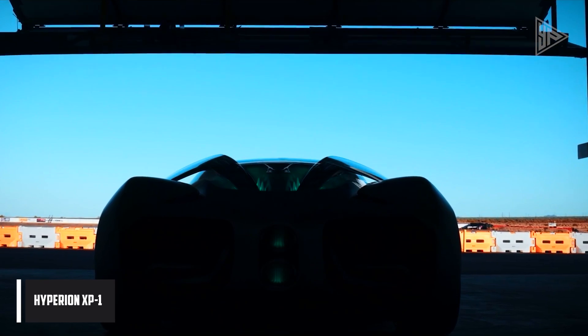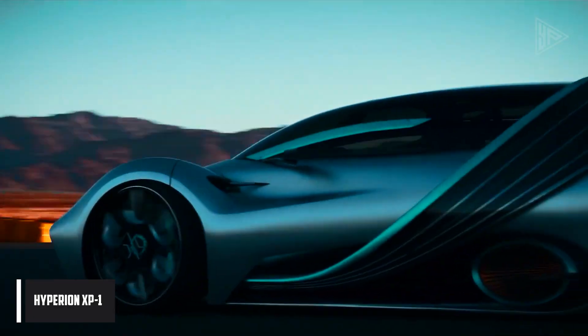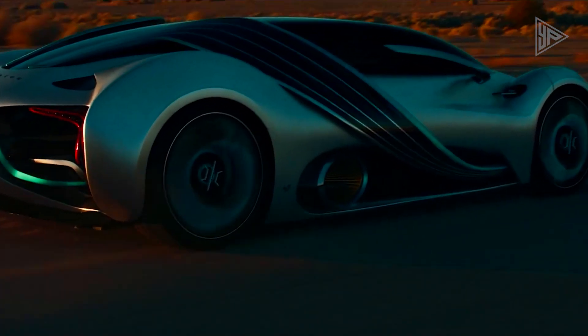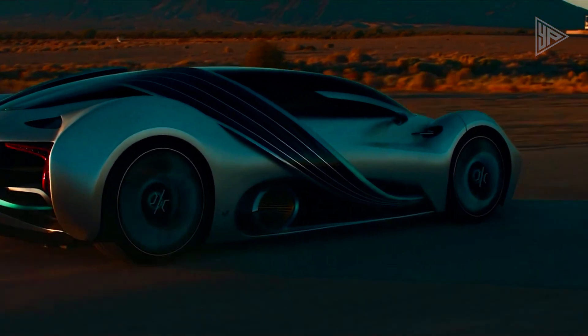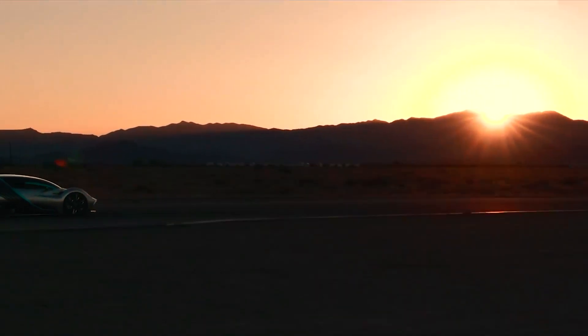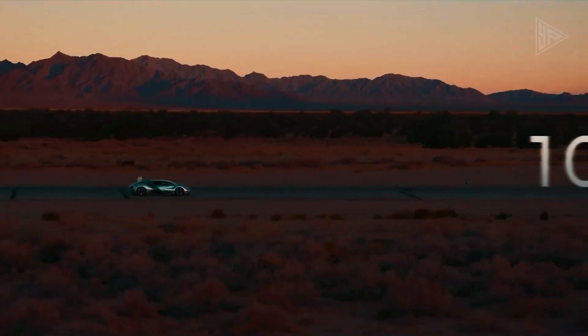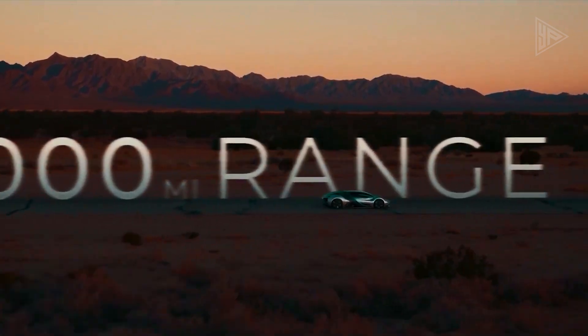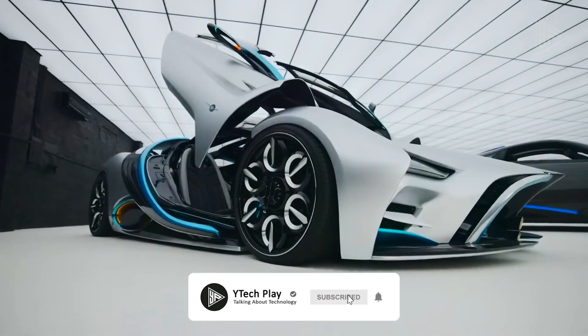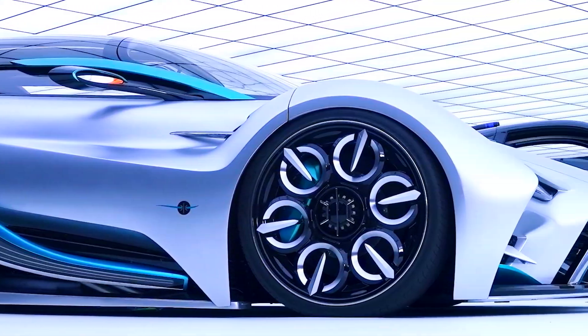The Hyperion XP1 is an unusual car with a top speed of 221 miles per hour that aims to highlight the value of hydrogen as a battery substitute. It has a range of more than 1,000 miles and stores energy in hydrogen. Like Tesla's Supercharger network, Hyperion intends to construct its own fueling stations in order to solve the infrastructural issue.